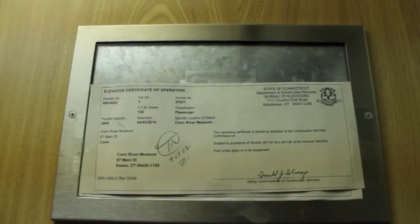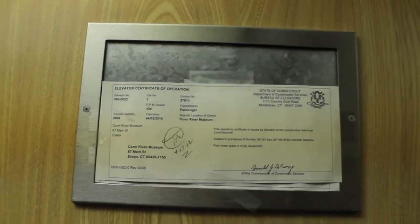There's your indicator up there, has a 125 feet per minute speed with 2,000 pound capacity. Here's your fire call cancel right here. It's an Otis, I don't think you can see that.